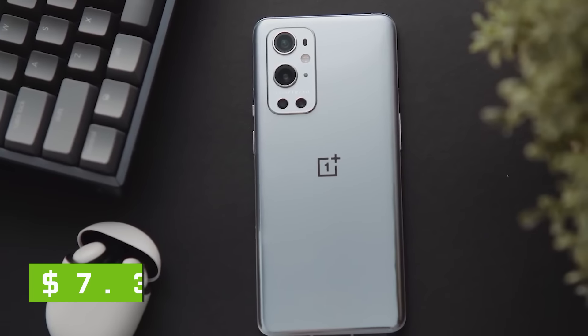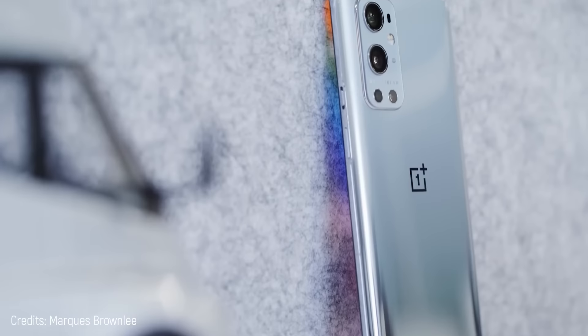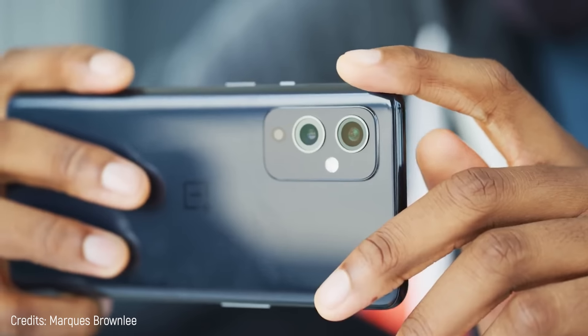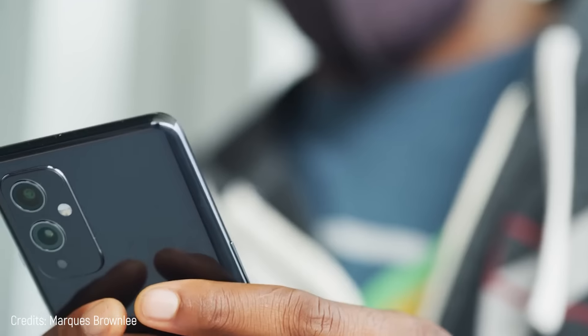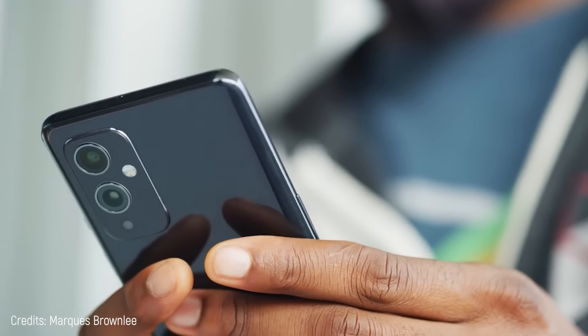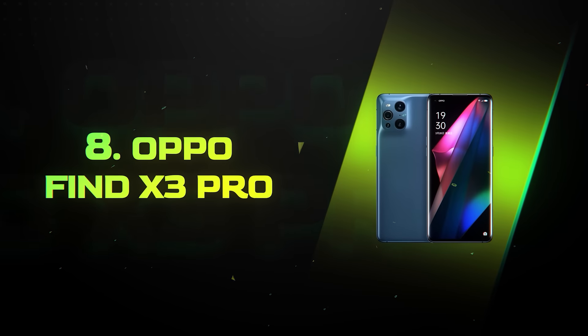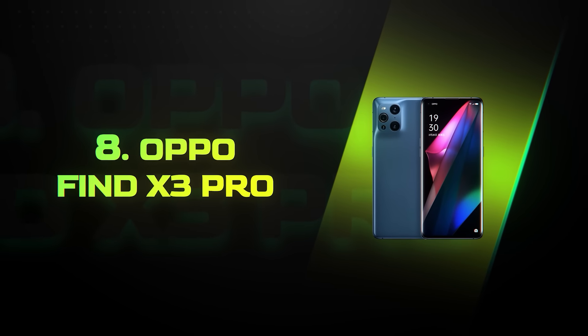The best thing is its price: $730 — a fair price for what it offers, although some experts consider it a bargain. The only questionable point is its 8-gigabyte RAM, which is fine but could be better. Still, it's an excellent phone.